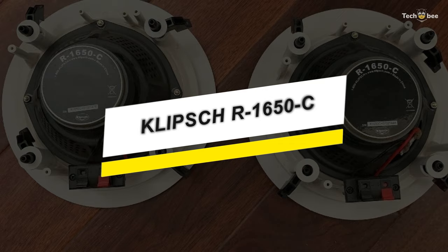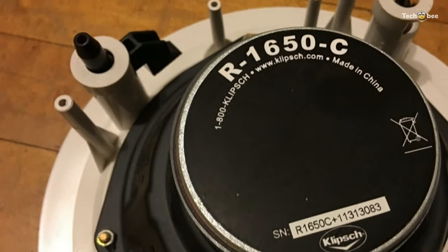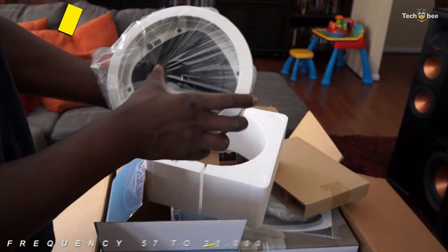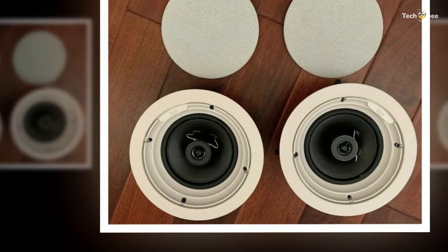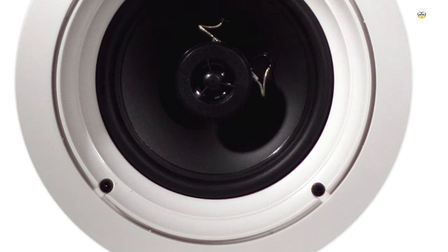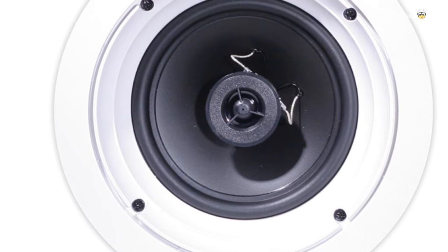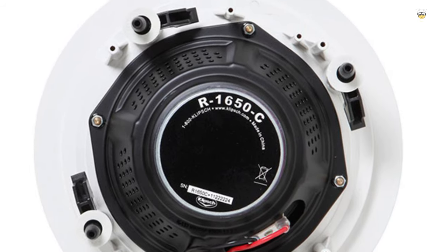The Klipsch R-1650-C in-ceiling speaker is a two-way six-and-a-half-inch polymer cone woofer with a large motor structure loaded with a coaxially-mounted one-inch polymer dome tweeter. It features a frequency response of 57 to 20,000 Hz and has a power handling of 35 watts. Its speaker's mounting system simplifies installation, while its paintable aluminum grille provides added rust protection in moisture-prone areas such as bathrooms and kitchens. It can be set up with the optionally purchased IK-650-C installation kit, or used in conjunction with the ME-650-C fire-rated enclosure.